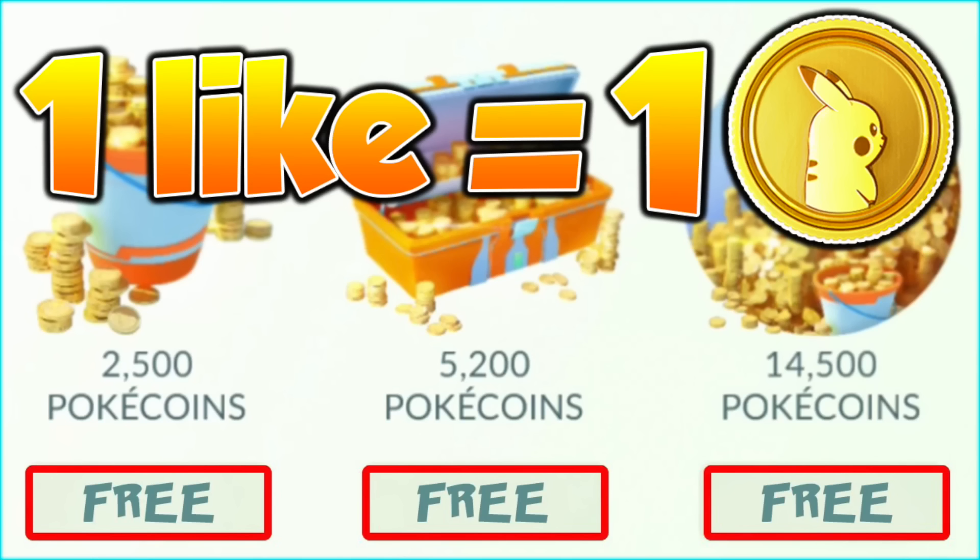I'm also doing a one like equals one poke coin. What that means is one like basically equals one poke coin if this video beats my last video's like record, which had 40,000 likes. I'll be using this video as the giveaway video where I give away the poke coins. So if I get 40,000 or 50,000 likes on this video, I'll be giving away 50,000 poke coins tomorrow. Make sure to enter that right now by leaving a like.